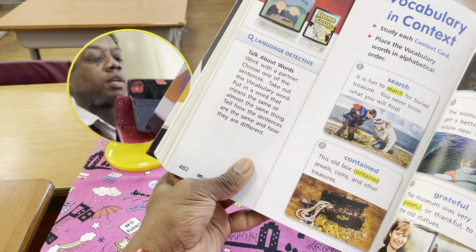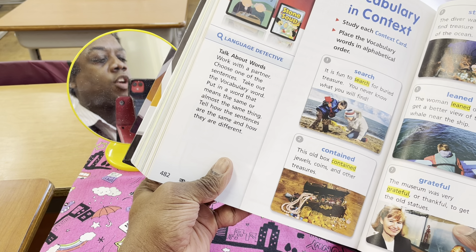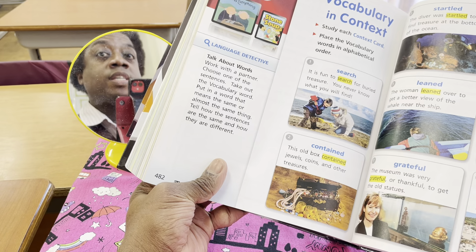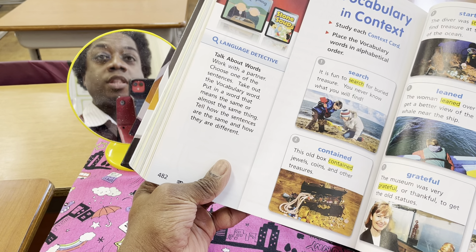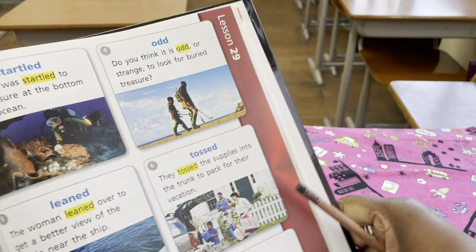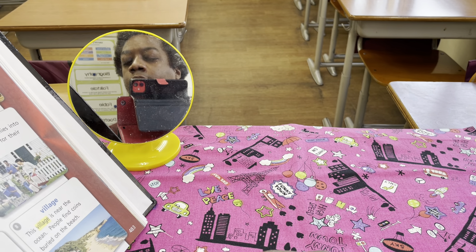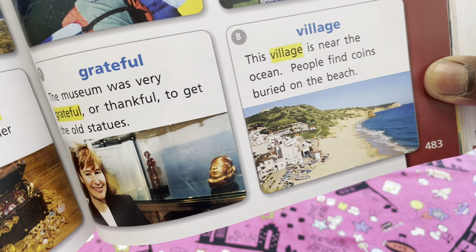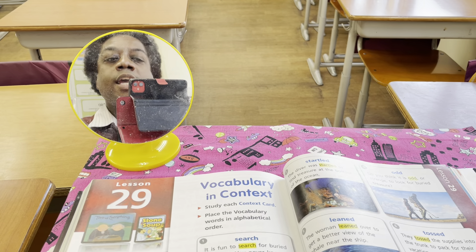The next word is grateful. The museum was very grateful, or thankful, to get the old statues, and people will visit that museum to see them. You know this word grateful because we talked about it during the Thanksgiving speeches. And the last word is village. The village is near the ocean — people find coins buried on the beach. Please remember all of those vocabulary words, and now begin to put them in alphabetical order.